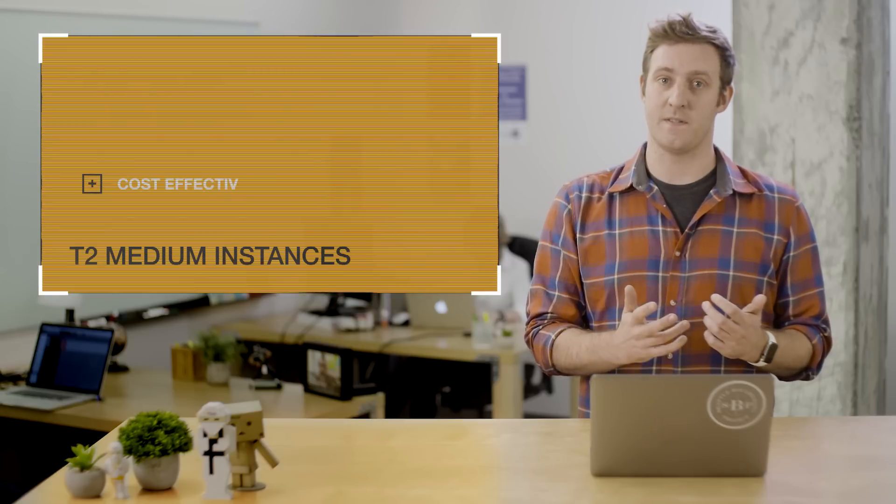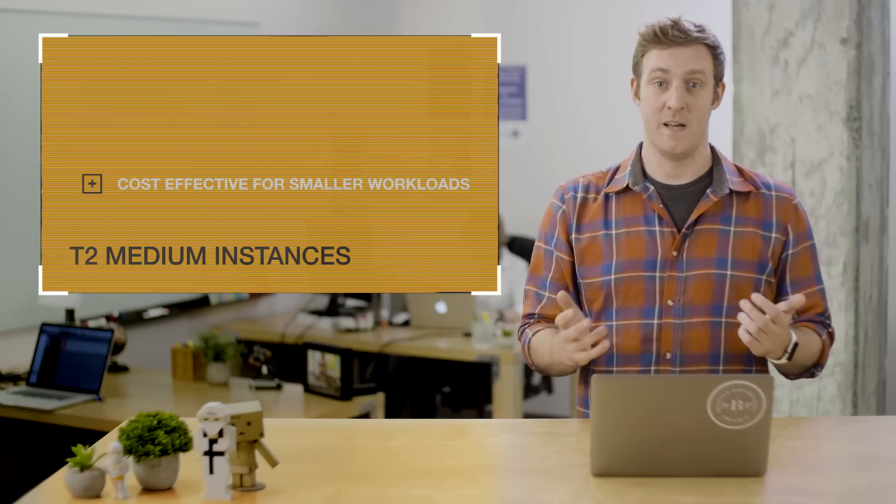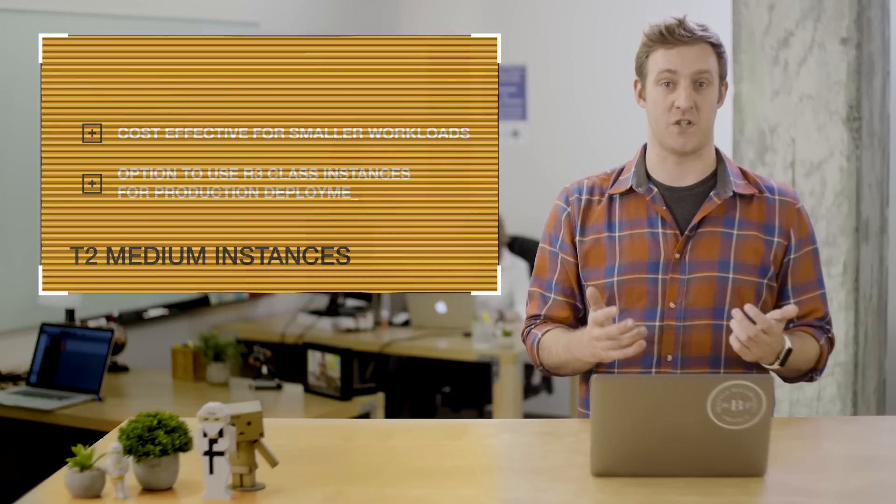T2 medium instances of Aurora are very cost-effective for smaller workloads such as development and test, and they still give you the option to use larger R3 class instances for production deployment.